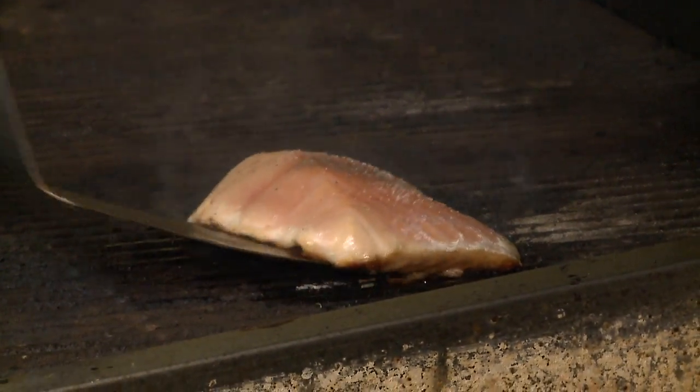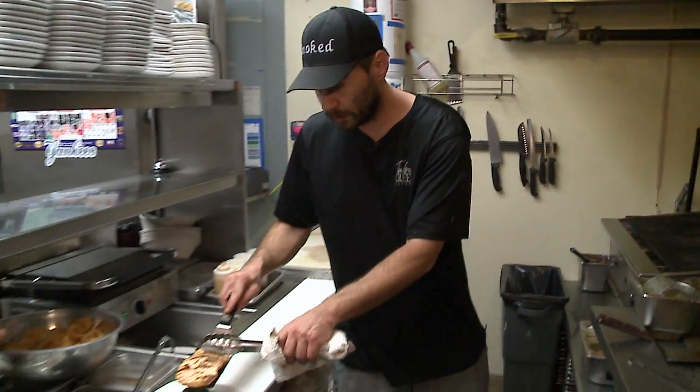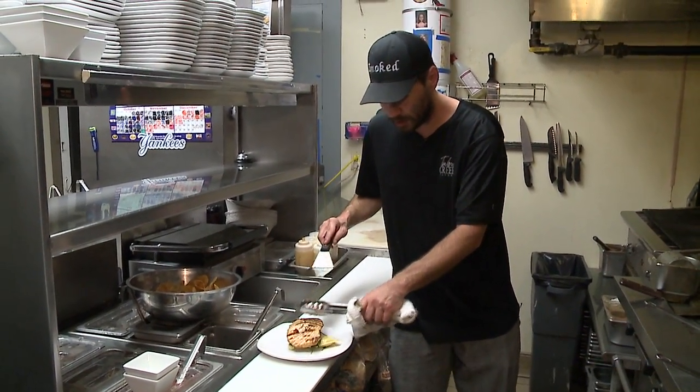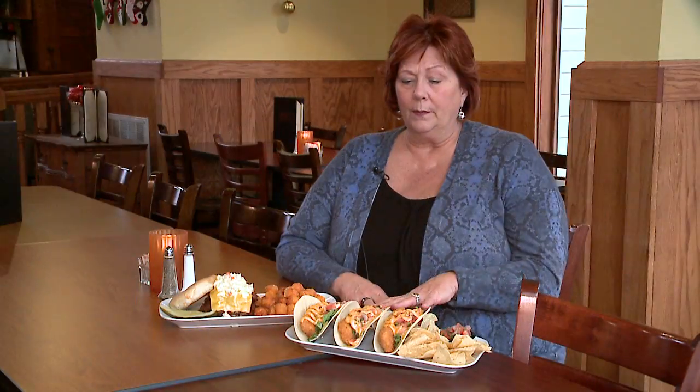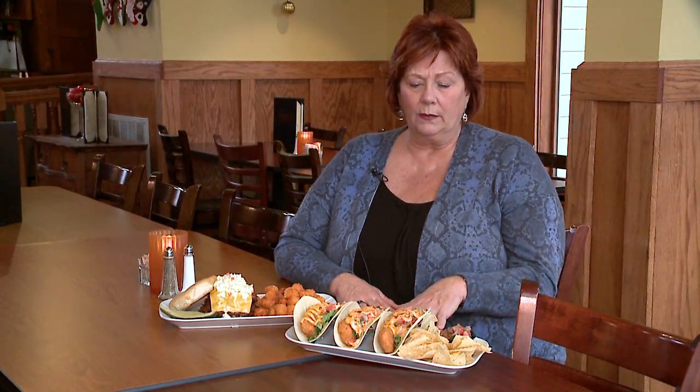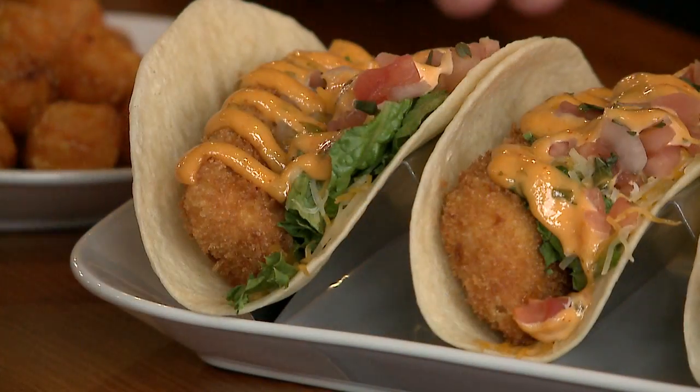I've asked Robert to make for you our grilled salmon — it's served over our sweet potato ravioli, topped off with a little bit of brown butter. Two of our most popular items: we'll start with our fish tacos. You get three deep fried tilapia tacos.